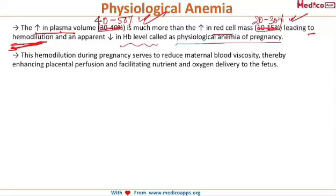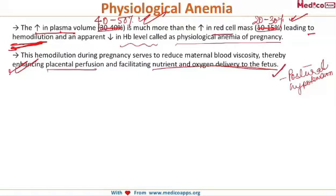The function of this hemodilution during pregnancy is to decrease the maternal blood viscosity and thus enhance the placental perfusion, facilitating nutrient and oxygen delivery to the fetus. Secondly, it protects the woman against postural hypotension.